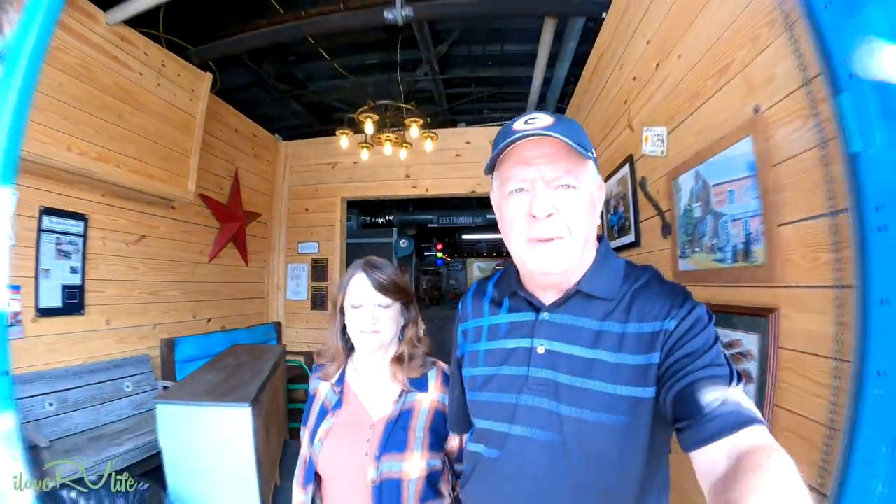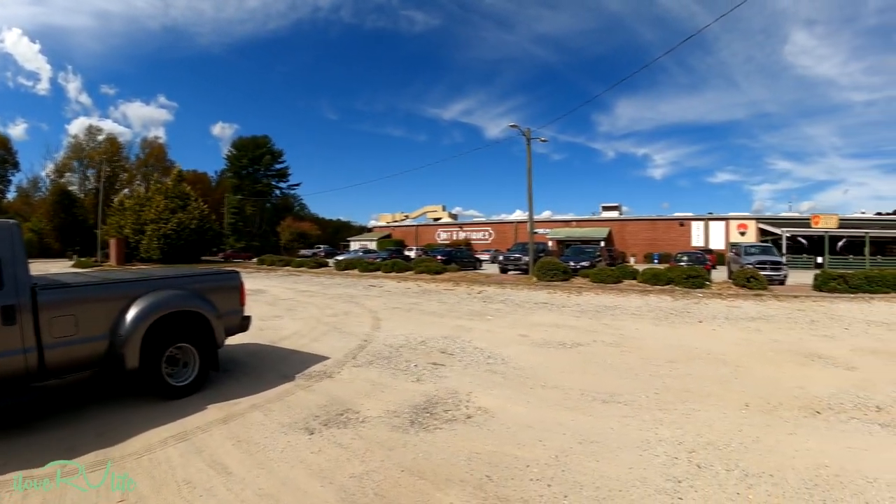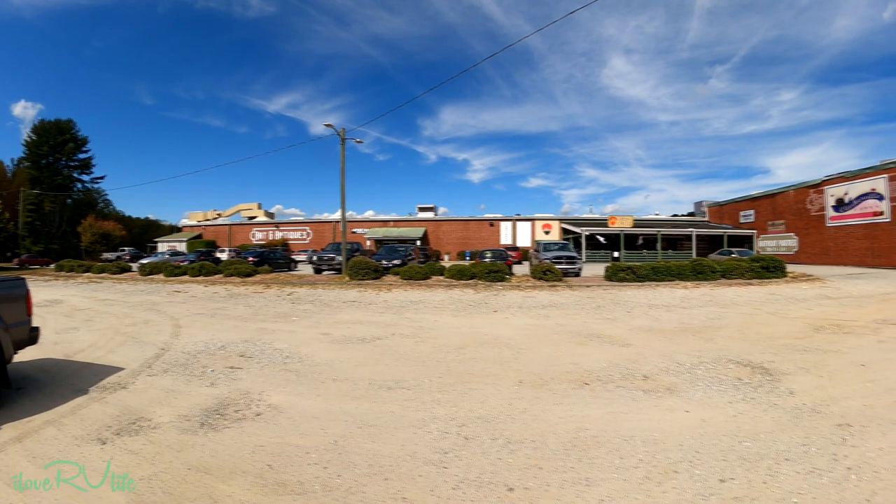What did you think about the Miles Through Time Automotive Museum? This was amazing, wasn't it? Very, very amazing. It really was something — a fantastic collection. We had a great time here. We've got more to see. On the front side of the museum, you have an arts and antique area and then there's a grill over there.